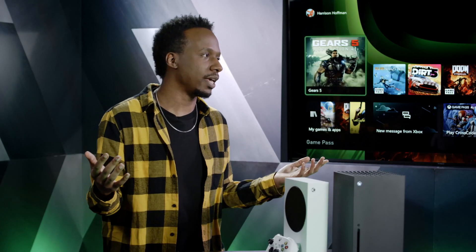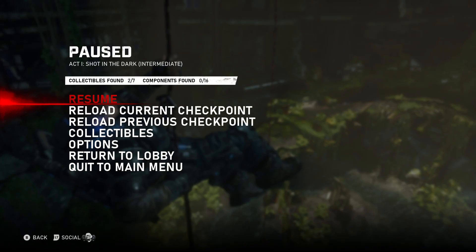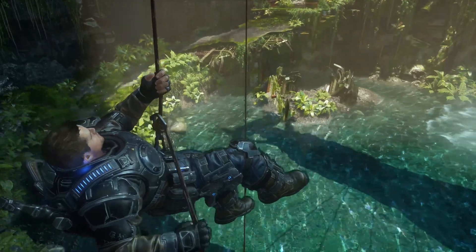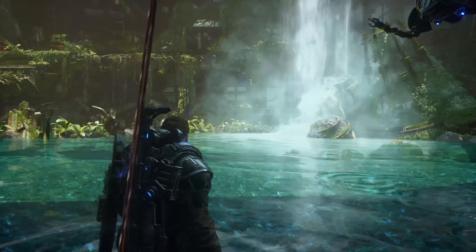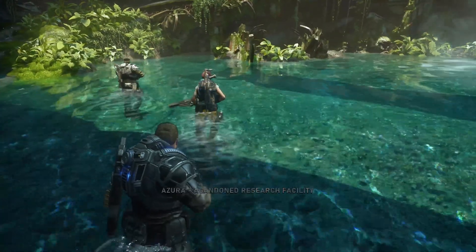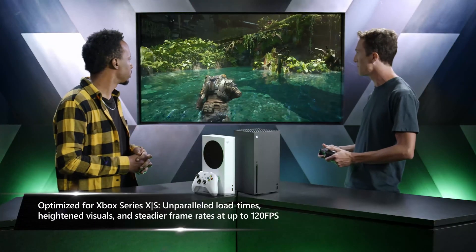So obviously on launch day people are probably going to want to play a game or two. Let's dive straight into Gears 5. This is a game from the Xbox One generation — a real visual showcase at the time. The Coalition has done a lot of great work to make it shine on Xbox Series X and S. The game now runs at a beautiful 4K60 in the campaign, and it's looking better than ever before.